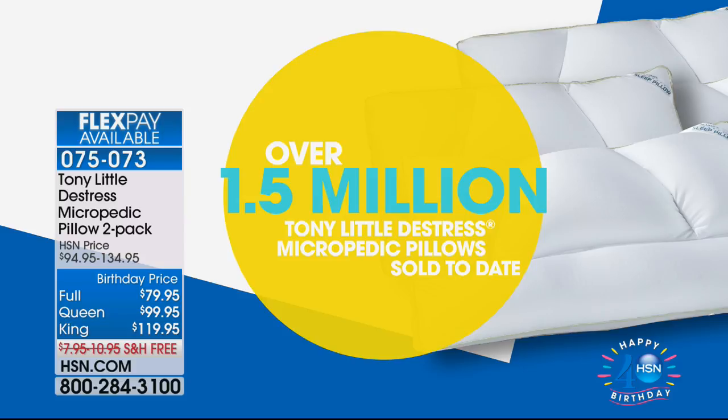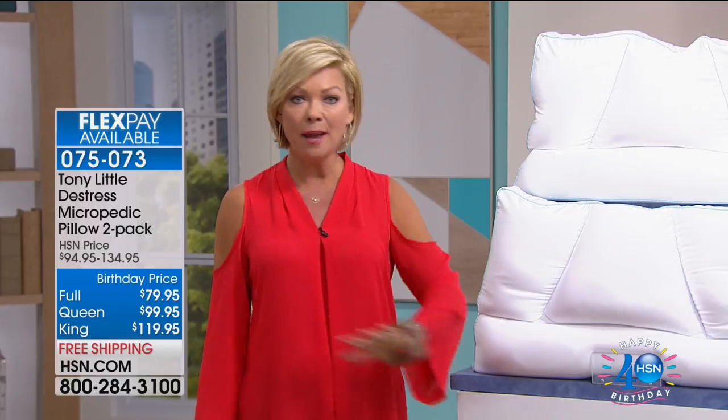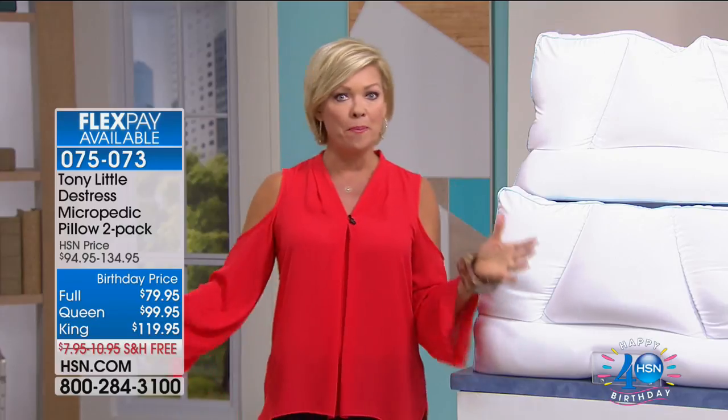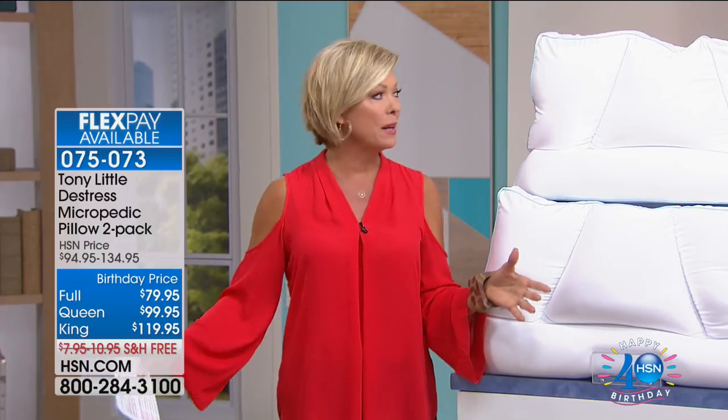We have all sizes — full, queen, and king — with free shipping. These are here for the last time at a birthday special price, and you're getting two. These are bigger than they used to be when we first launched them at HSN.